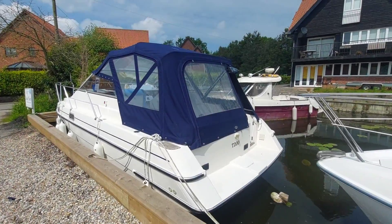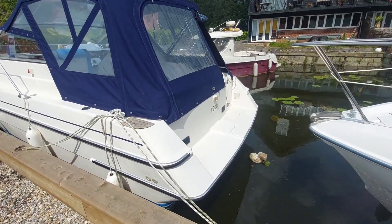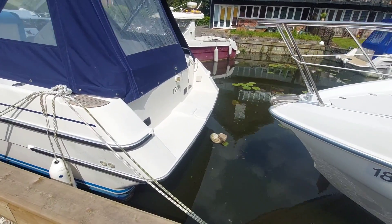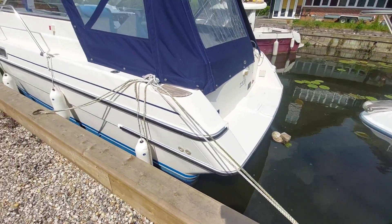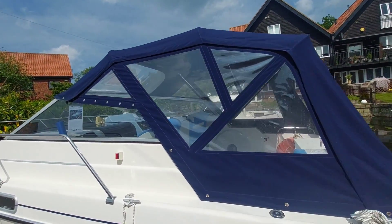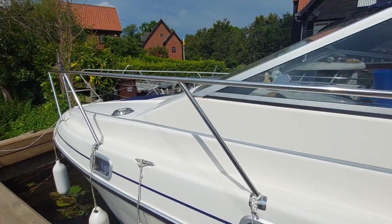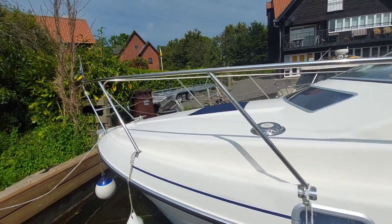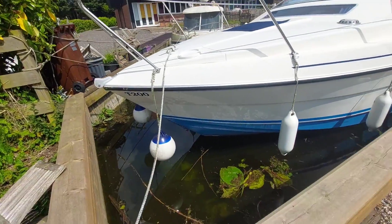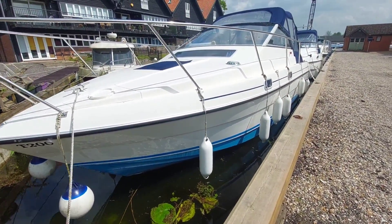Just before we go on board, I'll give you a quick walk down the boat. There's an integral GRP bathing platform. The canopy is in really nice condition, with stainless steel handrails all the way to the front of the stainless steel pulpit. From this side she looks in really tidy condition.